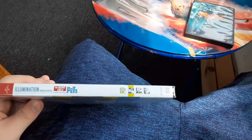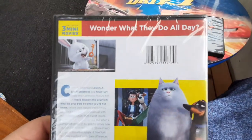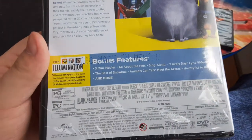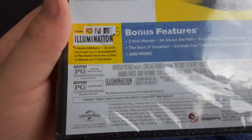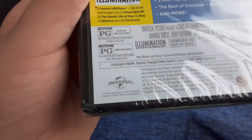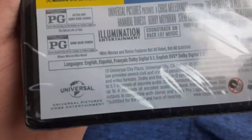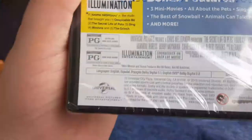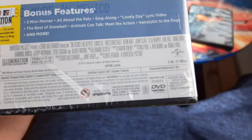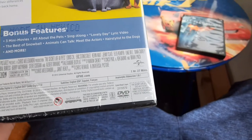I got this DVD from Walmart. It includes three mini movies. It's rated PG for the movie for action and some humor. The short — I think it's the Mower Minion mini movie — is rated PG for some rude humor. The running time is an hour and 27 minutes.